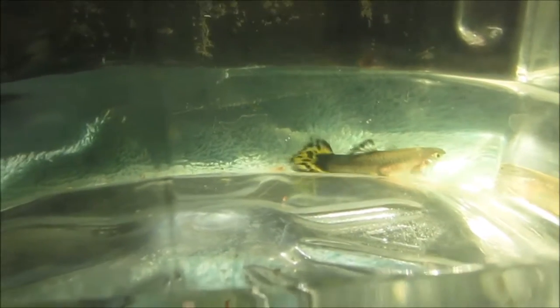Causes may include illness, injury, or congenital — in other words, the fish was born with it.